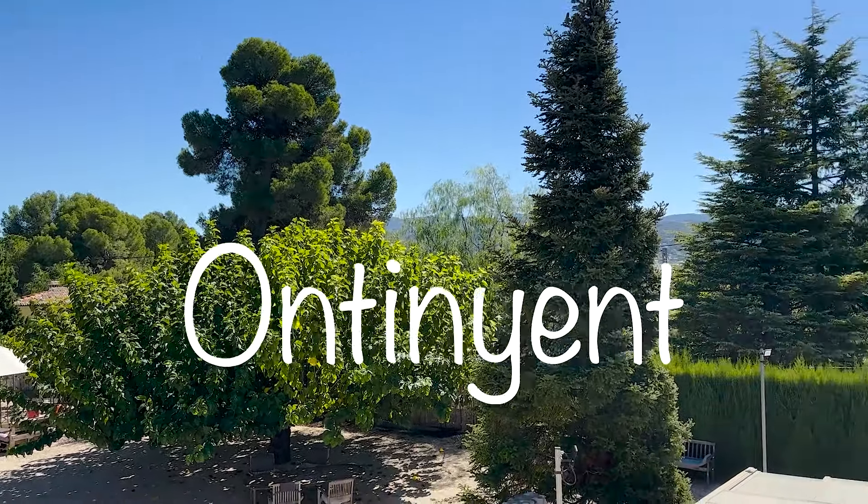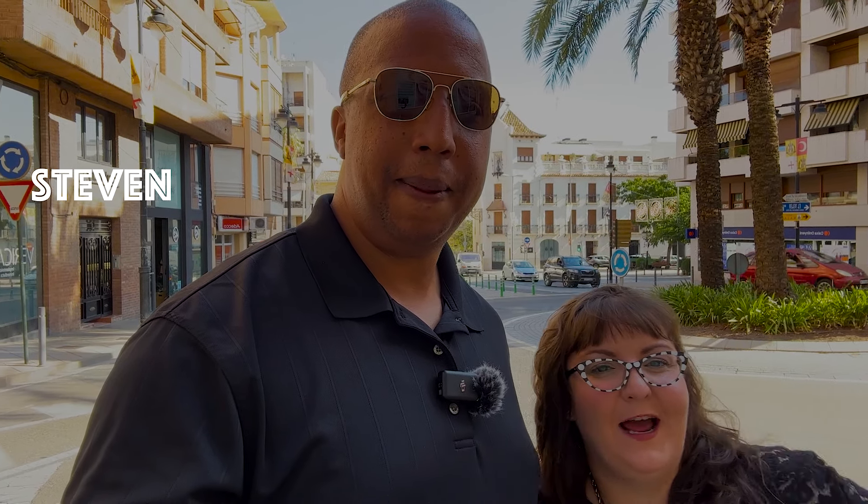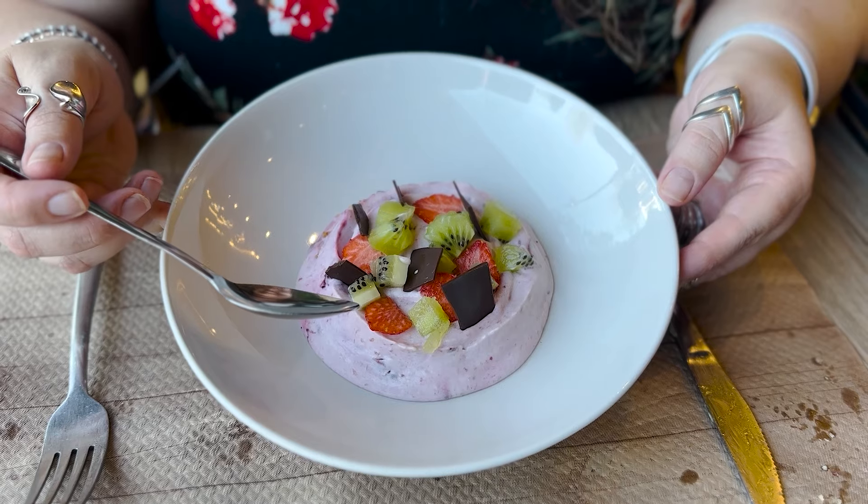So you won't believe where we are right now — we are in the south of Spain! For those of you that are new around here, I'm Steven and I'm Elaine. We can't wait to show you some of the wonders of Antoinette, Spain. It's a beautiful place. Bonita.